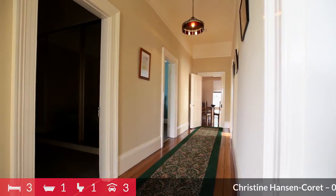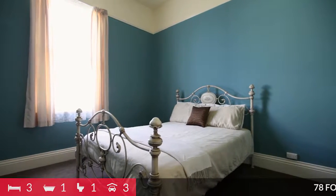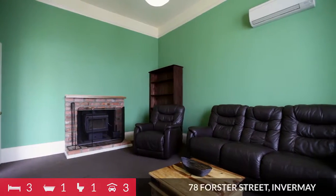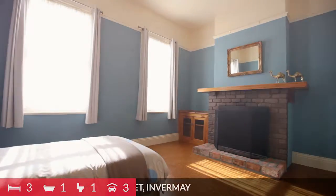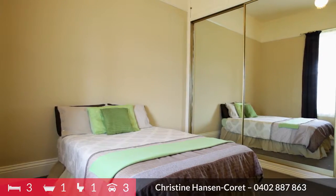The classic hallway with high ceiling and beautiful Federation architraves and doors gives access to three bedrooms and a formal lounge. These bedrooms are of good size, with the main bedroom having built-ins along one wall.